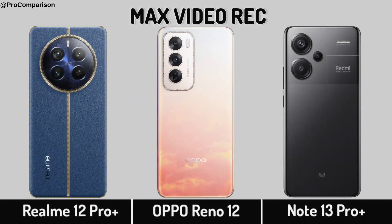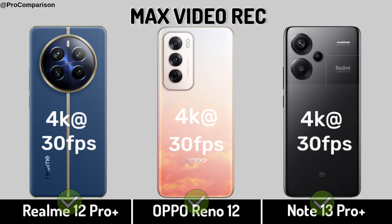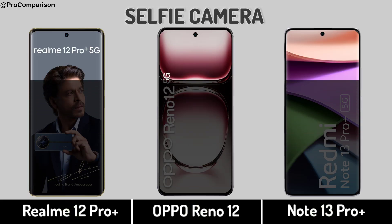Back camera, video recording, selfie camera.